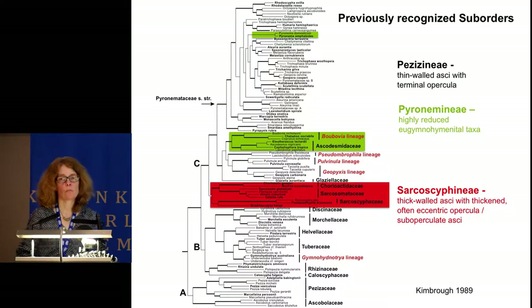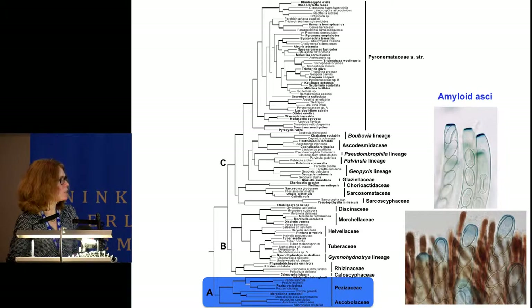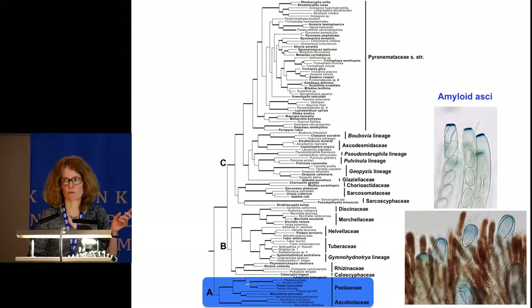There are some morphological characters that support these three lineages. A close relationship between Ascobolaceae and Pezizaceae is supported by an amyloid reaction of the asci, which is absent from the rest of the families. However, the A-clade is not supported with these data. Based on Bayesian analysis, these two families are supported as successive sister groups, with Pezizaceae being the most basal.